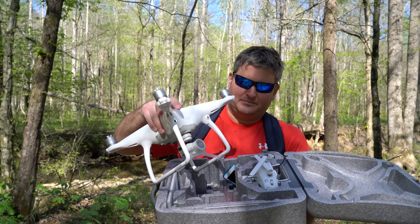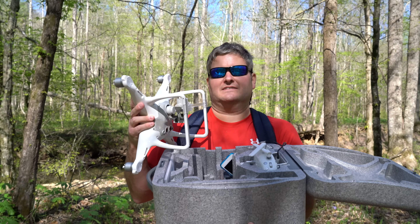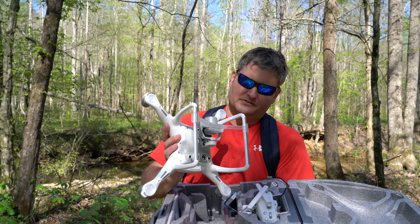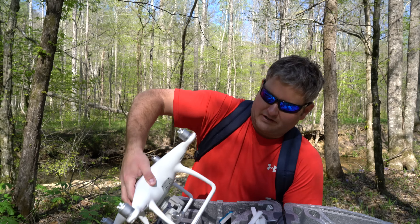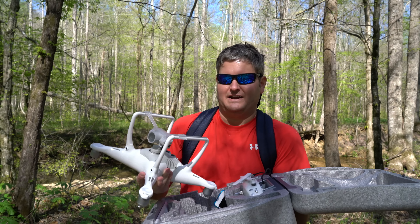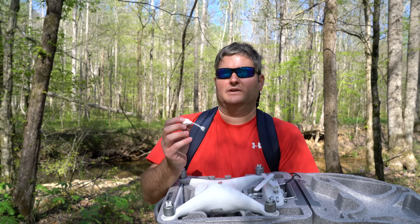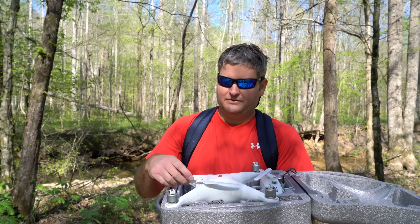It's got the camera guard on it right now — that's what that plastic thing is — because when you're traveling with it, you want to have that on. This is just the case that comes with the Phantom 4; I typically use a waterproof and ruggedized case. The micro SD card slot on the side is greatly improved. Firmware updates are done through the app on your phone, connecting a cable that was included with it — that's greatly improved. The way the propellers pop on and off is drastically improved.